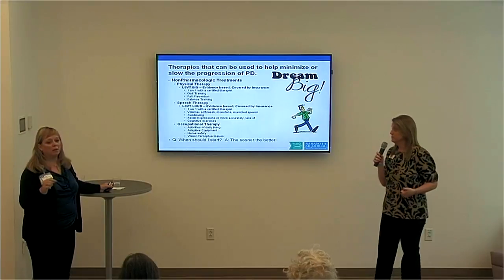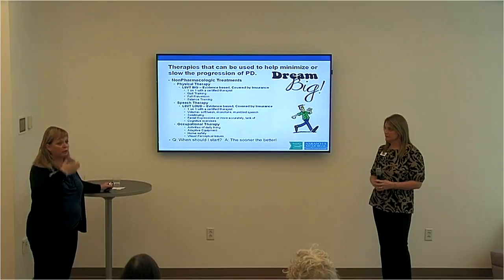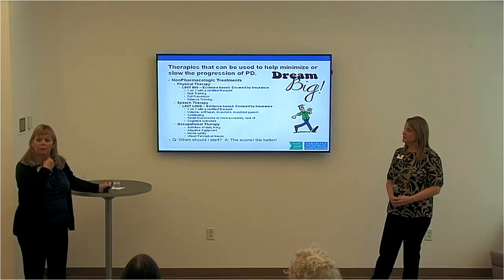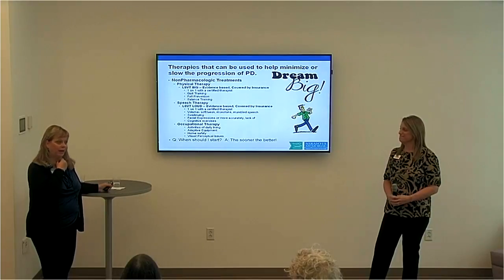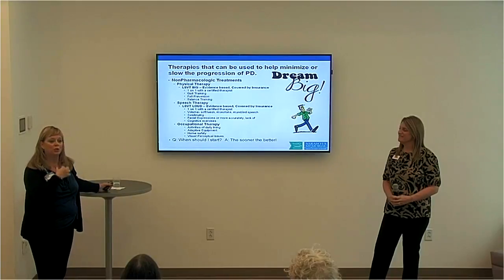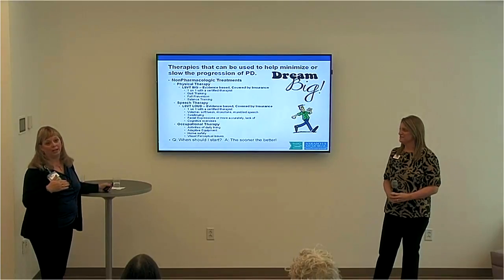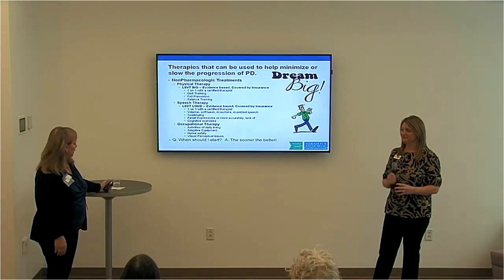Parkinson's patients aren't always aware of changes — like having no facial expressions. Jennifer's mother didn't realize she had a swallowing issue. When asked about her traditional birthday meal, she said she didn't like steak anymore — she actually does, but in her mind she knew she had problems swallowing. So it's very important for caregivers and family to know what's going on so they can see these things, perhaps even before the patient themselves realizes it.